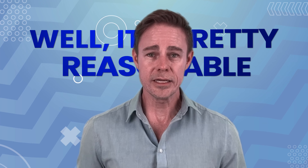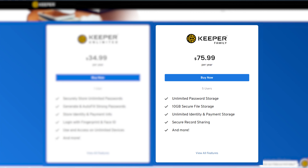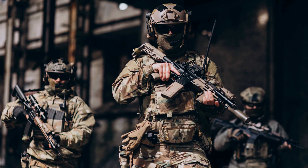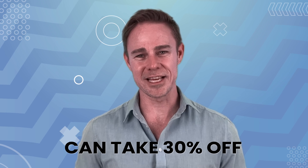If you decide to pay, how much does it cost? Pretty reasonable. A personal plan bills you annually at $35 per year. Meanwhile, a family plan — which includes five private vaults and 10 gigs of storage — costs $75 annually. The family plan lets you securely share data between members of your family, which is super convenient for families that share passwords for streaming services. Keeper offers additional discounts for students, members of the military, and medical professionals. Students can get 50% off, while military personnel and medical professionals can take 30% off.